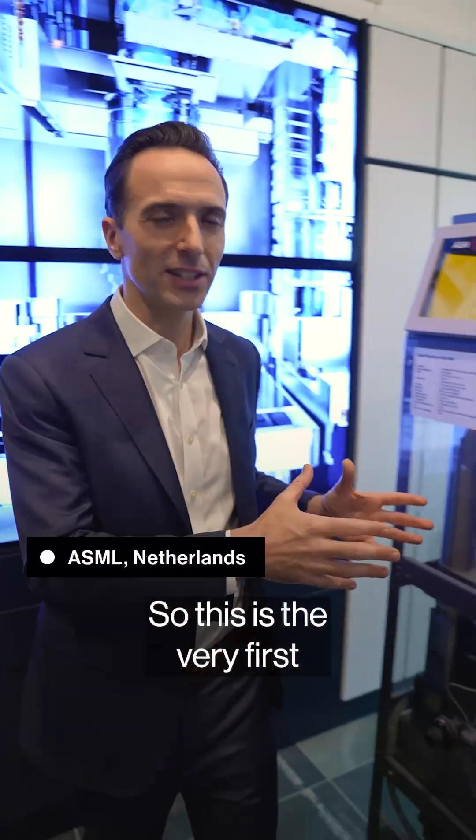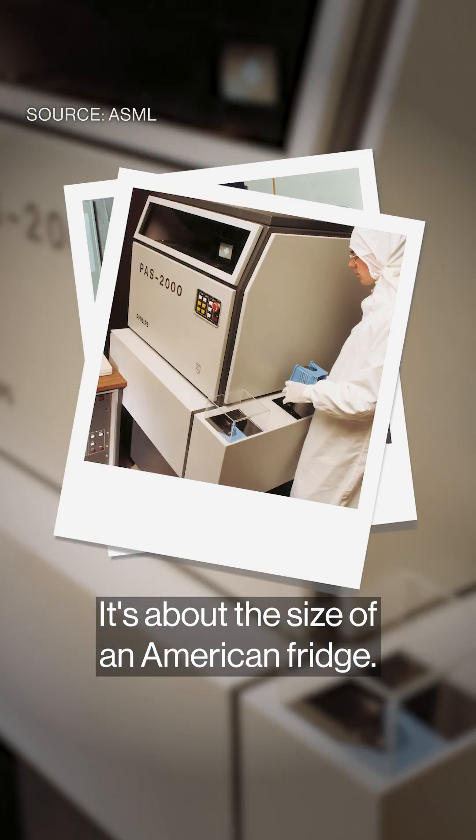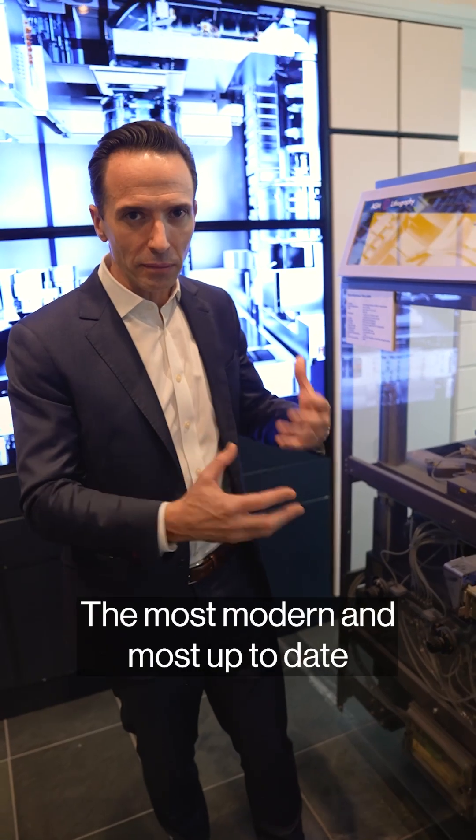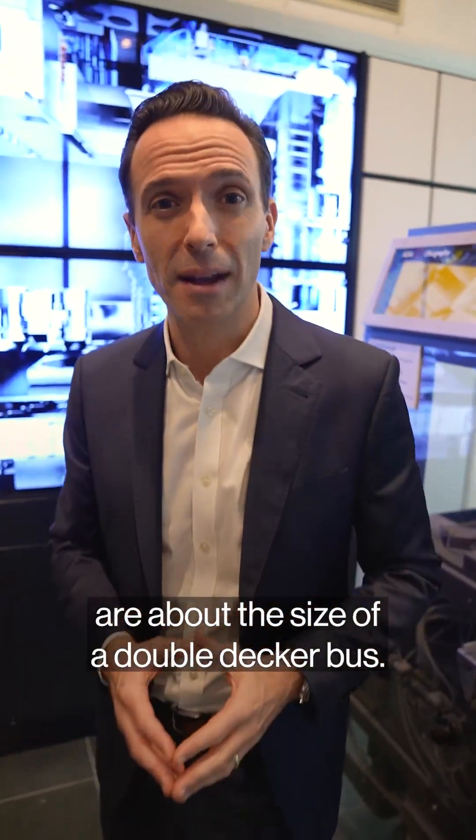This is the very first ASML lithography machine. It's about the size of an American fridge. The most modern and most up-to-date lithography machines made by ASML are about the size of a double-decker bus.